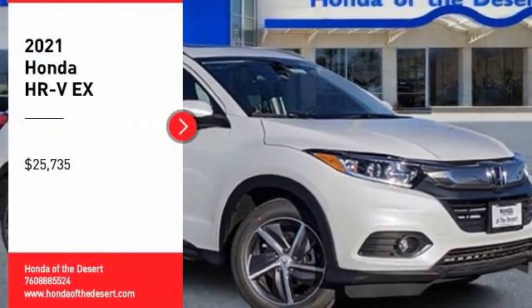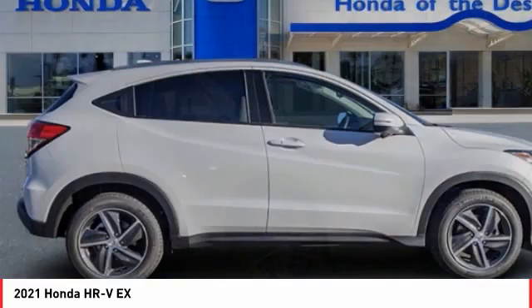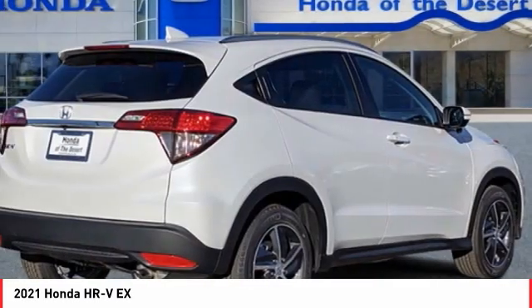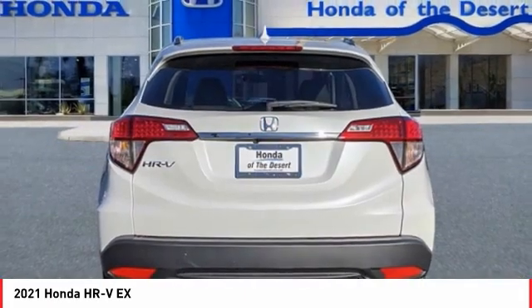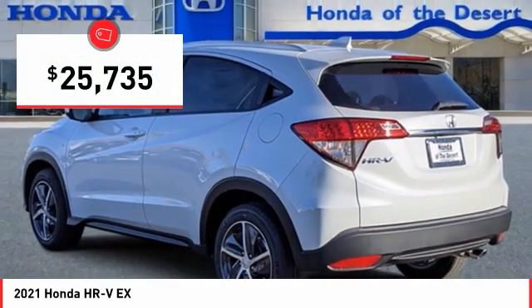Take a ride in the 2021 Honda HR-V. The HR-V has a good-looking exterior with a clean design. It comes with a well-tuned suspension and a handsome and flexible interior with tons of options to choose from, and is priced below $30,000.